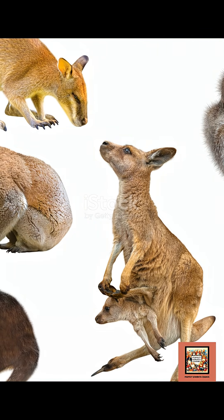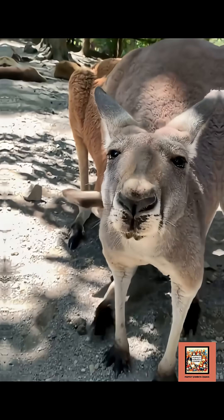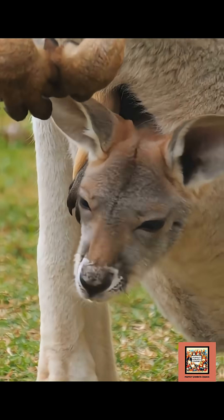Marsupials don't do things the typical mammal way. First, a male finds a female, usually by sniffing out her scent. When she's ready, they mate, just like other mammals. But here's the twist.